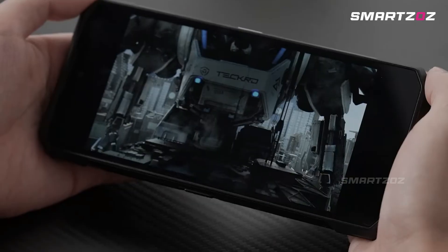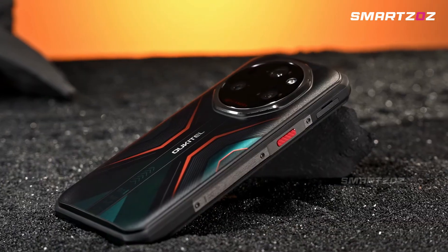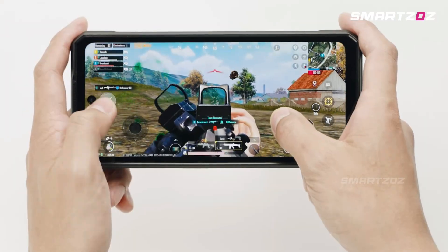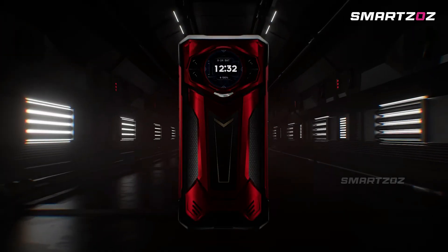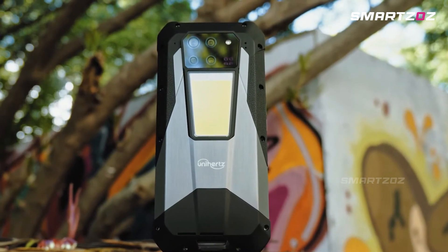Today, we're bringing you the 8 Best Night Vision Camera Rugged Smartphones of 2025 to elevate your outdoor adventures or boost your professional toolkit. These are designed to withstand extreme conditions while delivering incredible thermal vision performance. Stay tuned to find your ideal outdoor companion.